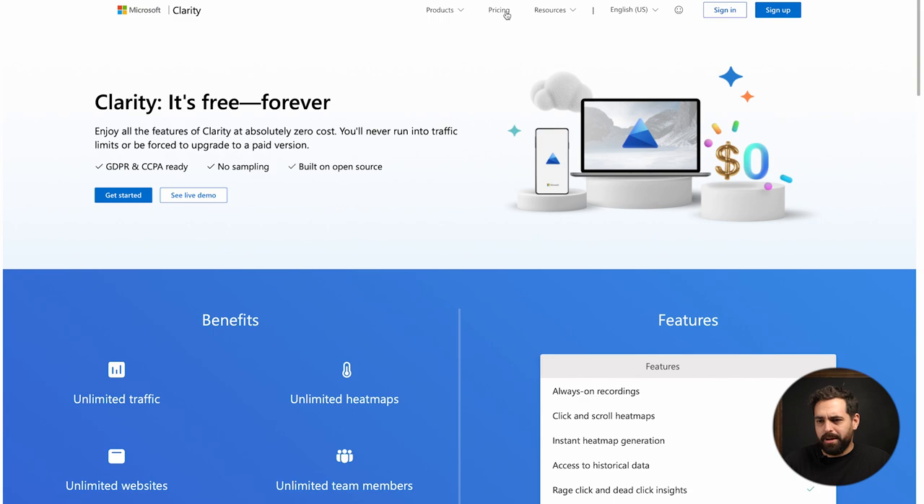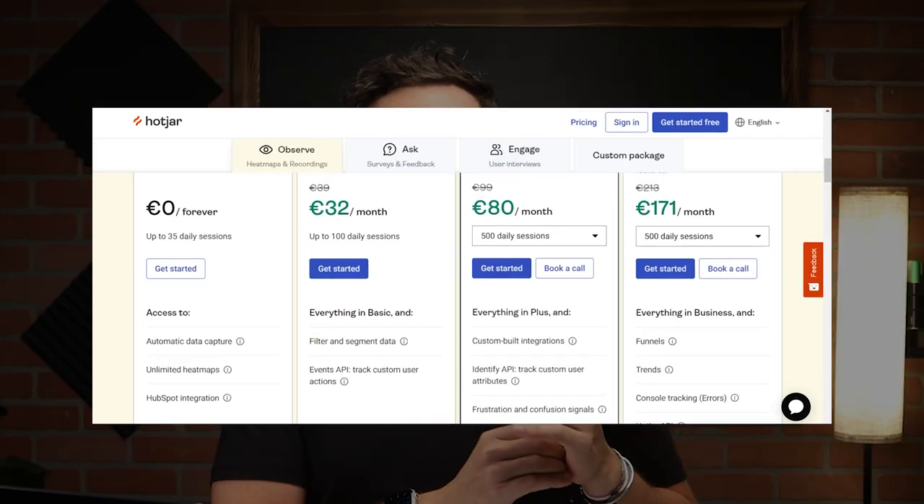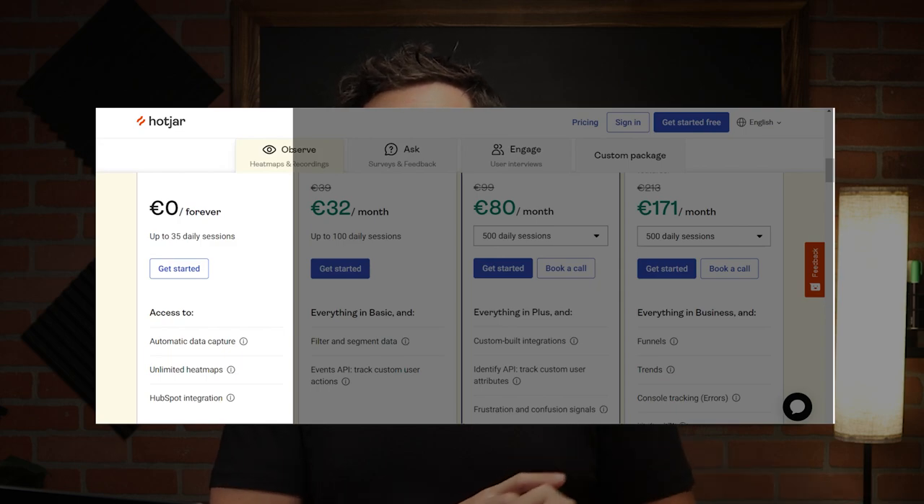Fixing these issues can significantly increase conversion rates. And the best thing about it — it's free forever. It's open source and gives you all your data at all times. Compared to Hotjar, where the free account limits you to about 35 sessions per day, Microsoft Clarity is free forever and you get all your data, everything right in one place.